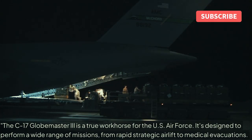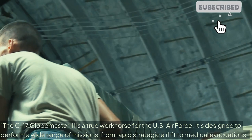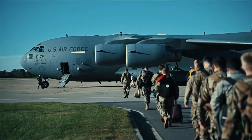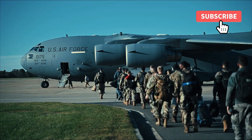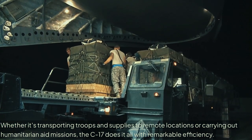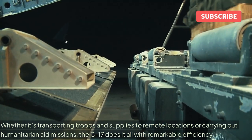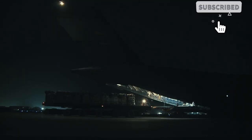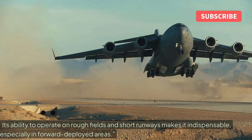The C-17 Globemaster III is a true workhorse for the US Air Force, designed to perform a wide range of missions, from rapid strategic airlift to medical evacuations. Whether it's transporting troops and supplies to remote locations or carrying out humanitarian aid missions, the C-17 does it all with remarkable efficiency. Its ability to operate on rough fields and short runways makes it indispensable, especially in forward deployed areas.